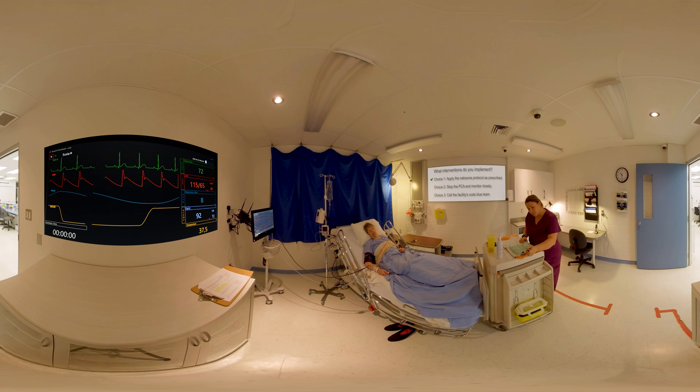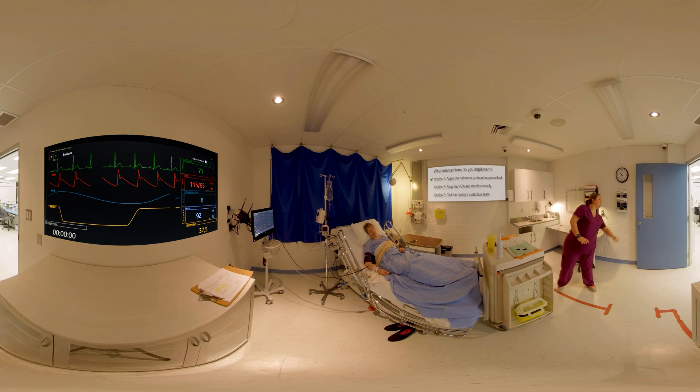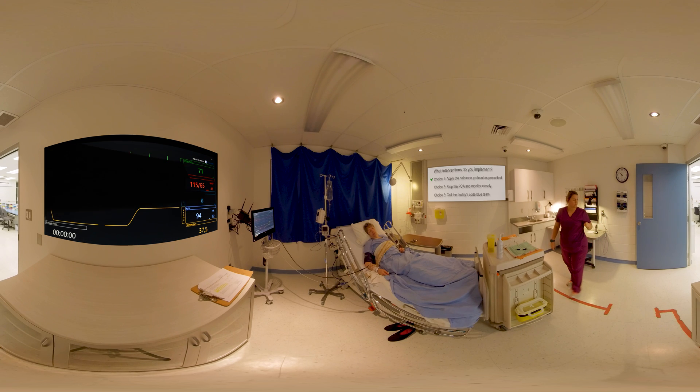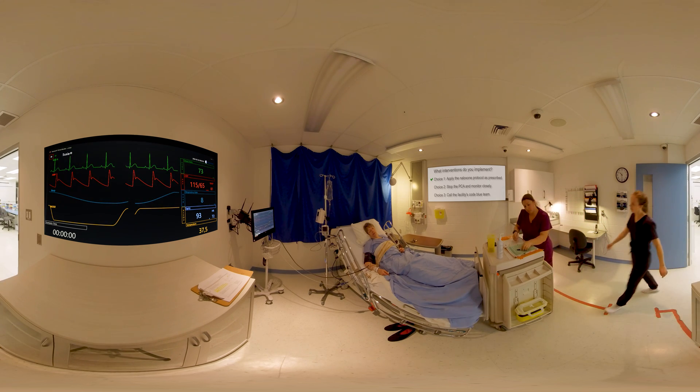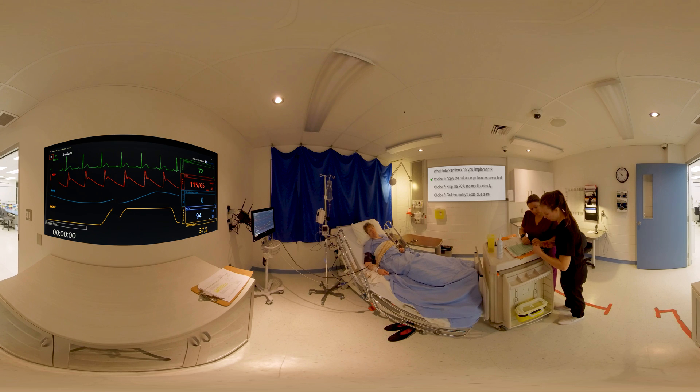Choice number one is the correct answer. A follow-up order for PCA allows you to independently apply the necessary interventions to ensure safe care when signs and symptoms of respiratory depression are present. Stopping PCA is not enough — you must first intervene by applying the naloxone protocol and observing the patient's response before calling the code blue team.